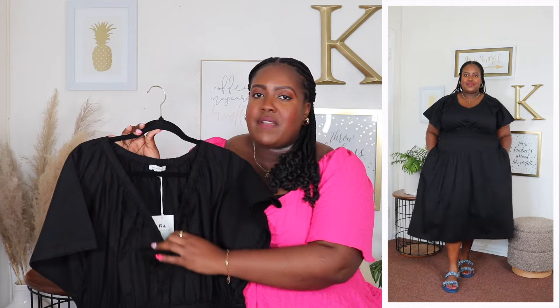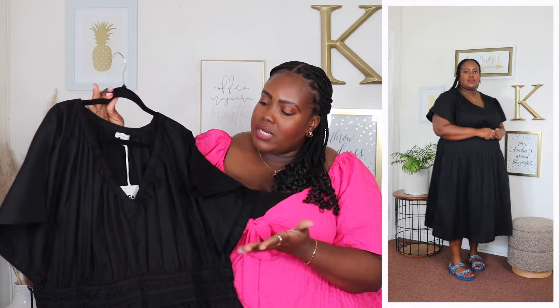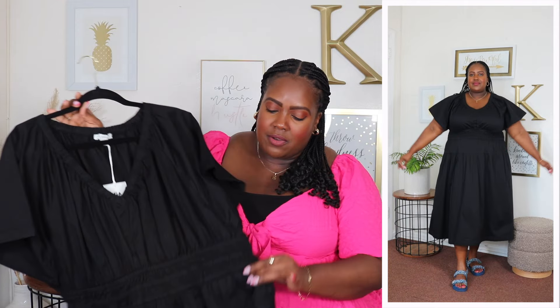I am wearing a size 2XL in this Free Assembly midi length dress and the price is $34. I have it here in black but it's also available in a darker wash. It features a V-neckline with a very stretchy panel going around the neckline, short flutter sleeves which are very roomy — perfect if you have bigger arms. In the back it has slight gathering, and it also has beautiful gathering detail in the bust area with a fully smocked waist. It has two side seam pockets and is 100% cotton, not see-through, with a fit and flare hem at midi length. This is a very well-made dress you could wear to work, a coffee run, a date night, or out with friends.